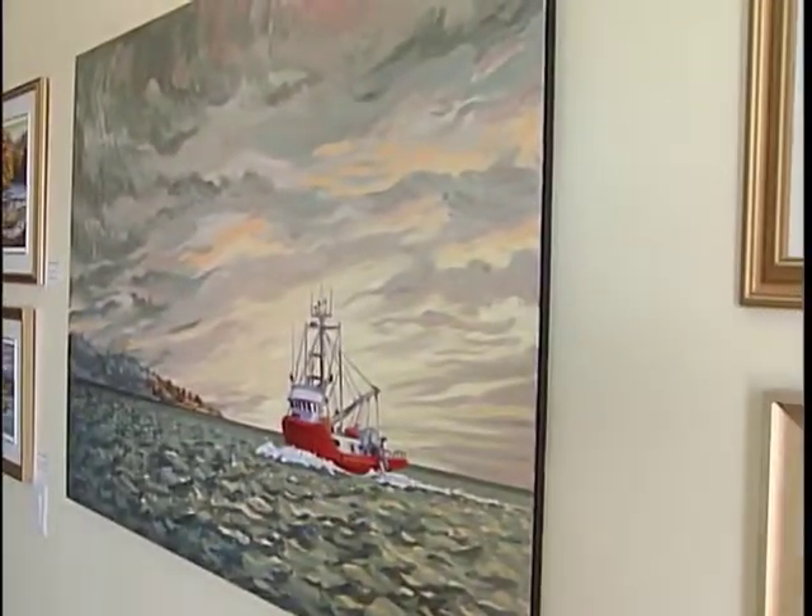At Studio 65, art is also a way to build relationships. The gallery is exactly that — there's new artists coming in and showing, and residents are able to show their own work. It creates conversation between the residents, and all of that is part of enriching the life and lifestyle of living in a retirement facility.